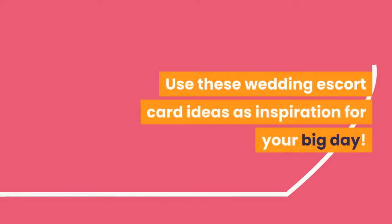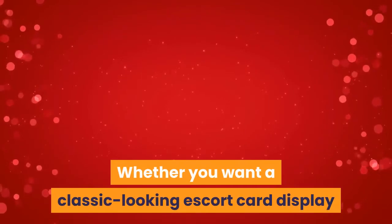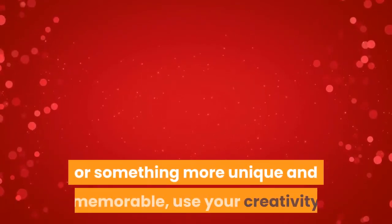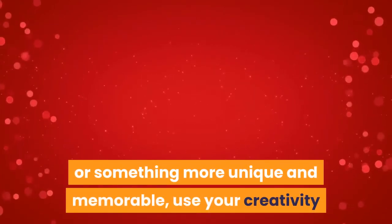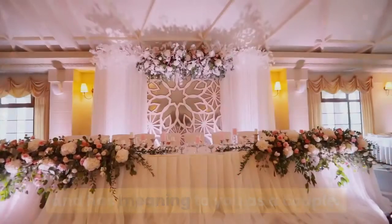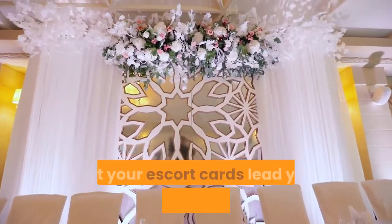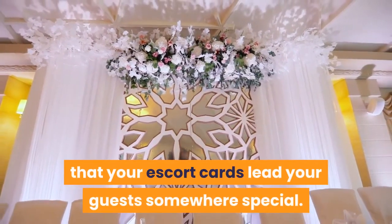Use these wedding escort card ideas as inspiration for your big day. Whether you want a classic-looking escort card display or something more unique and memorable, use your creativity and the vibe of your wedding to create a display that's special and has meaning to you as a couple. Up next, check out 20 DIY wedding table decoration ideas to ensure that your escort cards lead your guests somewhere special.